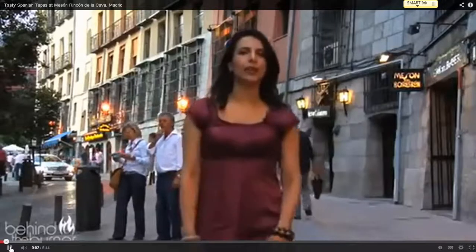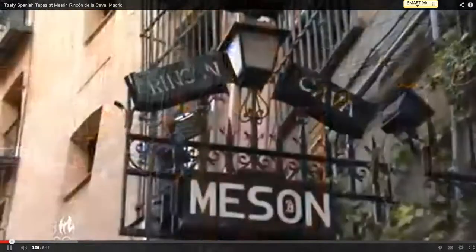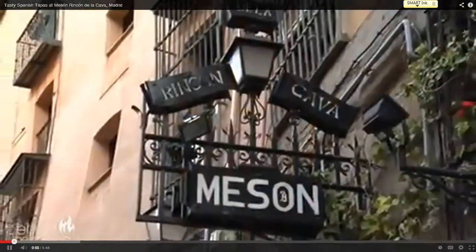A trip to Spain is not complete without lots and lots of tapas. I'm Maria Bignani here at Mesón Rincón de la Cava in Madrid, Spain. So let's go behind the burner and taste it all.